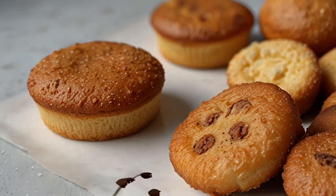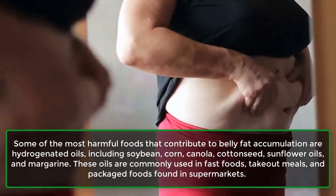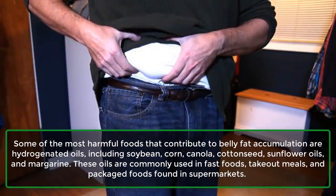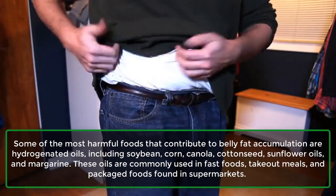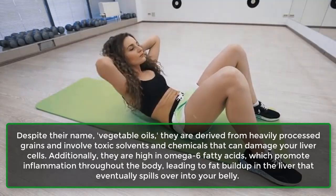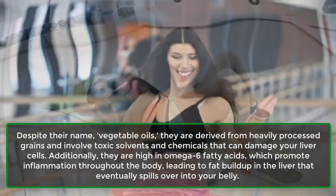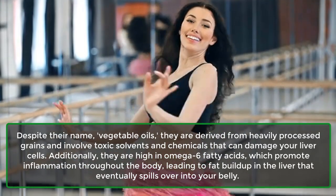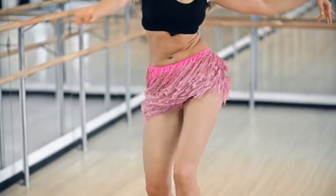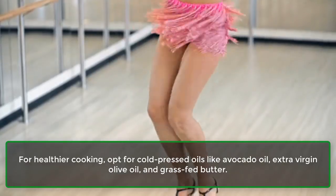Number one: Trans fats. Some of the most harmful foods that contribute to belly fat accumulation are hydrogenated oils, including soybean, corn, canola, cottonseed, sunflower oils, and margarine. These oils are commonly used in fast foods, take-out meals, and packaged foods found in supermarkets. Despite their name — vegetable oils — they are derived from heavily processed grains and involve toxic solvents and chemicals that can damage your liver cells. Additionally, they are high in omega-6 fatty acids, which promote inflammation throughout the body, leading to fat buildup in the liver that eventually spills over into your belly. For healthier cooking, opt for cold-pressed oils like avocado oil, extra virgin olive oil, and grass-fed butter.